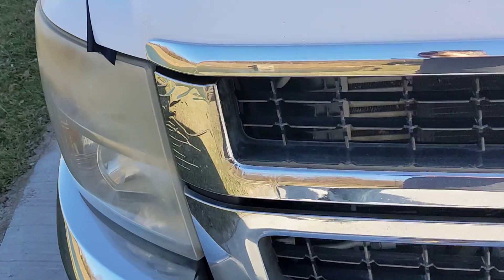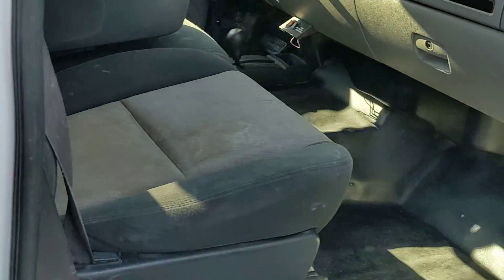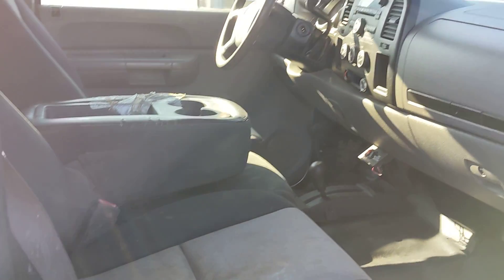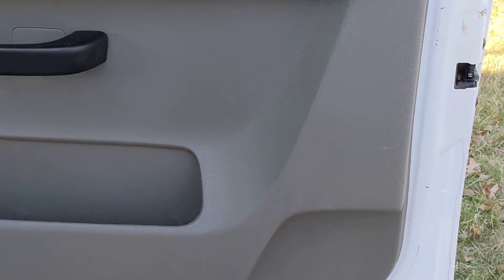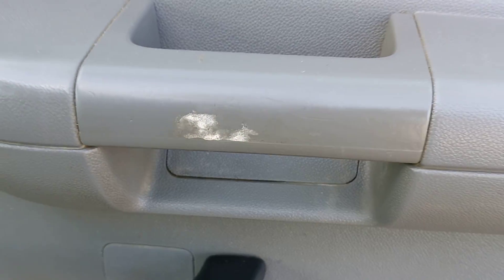Let's go to the passenger side. Good looking door. There's a little imperfection right there, but it looks all right overall. The dash looks great.